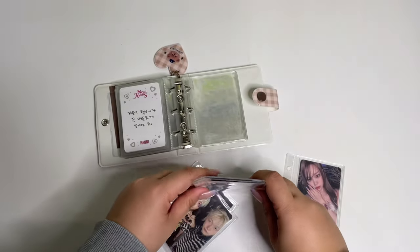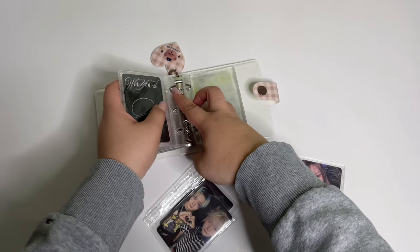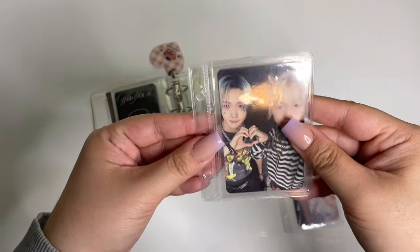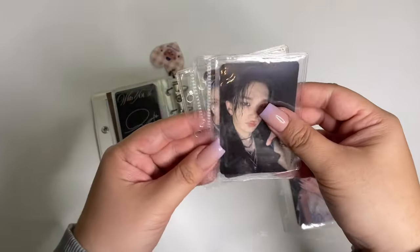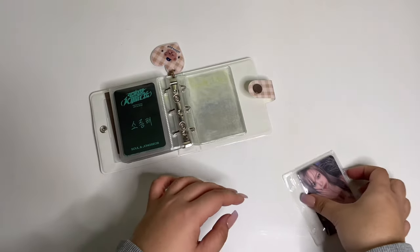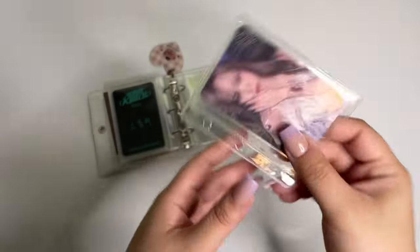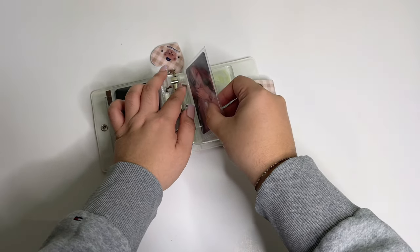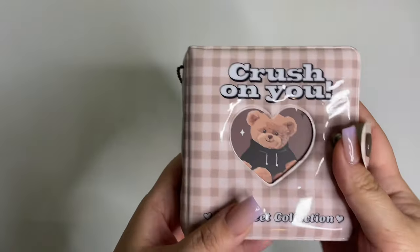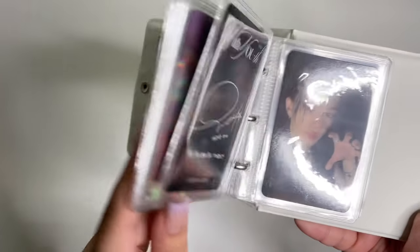I like to go chronologically as much as possible, that's just how my brain works. Then we're gonna do P1Harmony — obviously. And then Chaewon last but not least. This card is so pretty, it glitters in the back. This binder is from Art Box from Vancouver — I think they changed their store name now — but my sister bought me this when she was out there for a concert late last year. Let's do a little quick flip through.